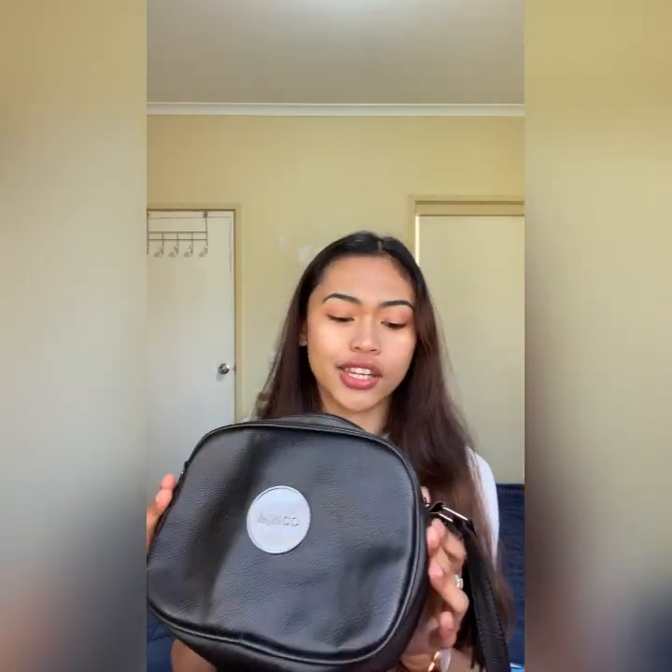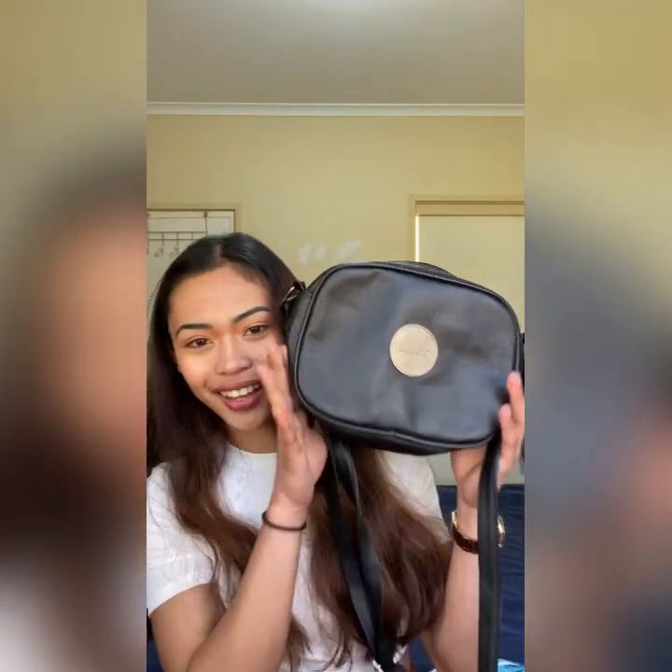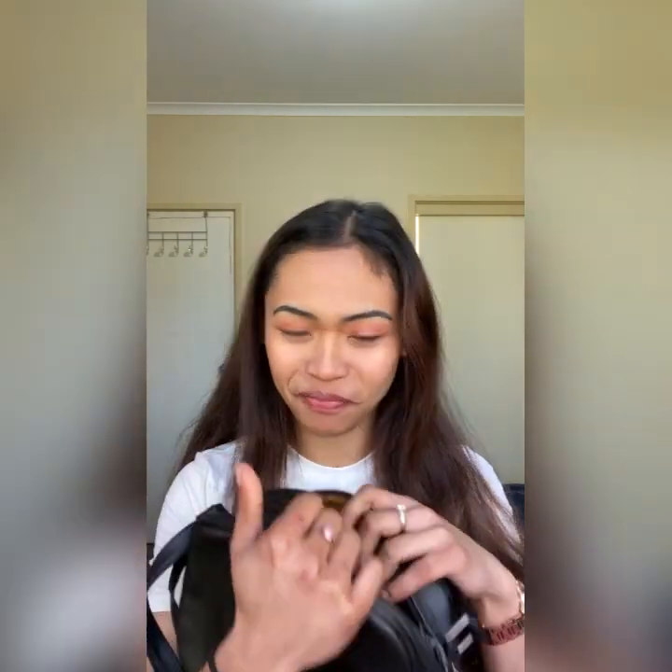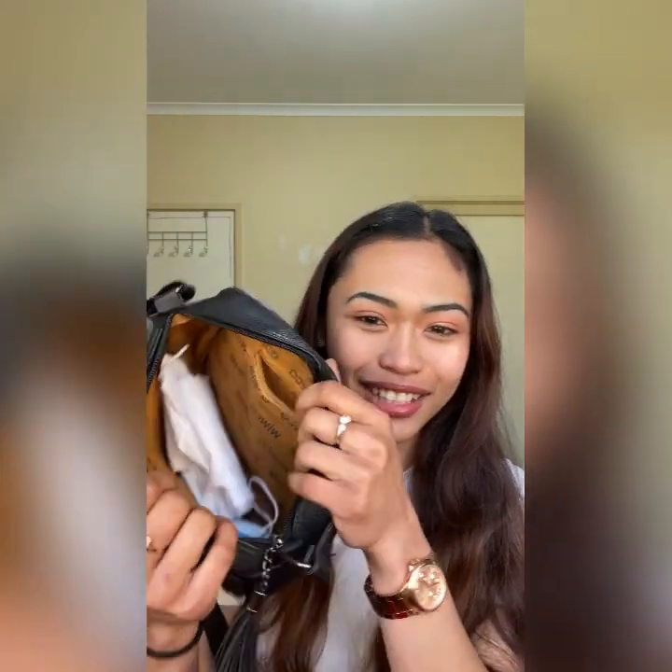Moving on, we will go to sling bags. So the first sling bag I'm gonna be showing you guys is a black Mimco sling bag. I got it for $10 — actually a really, really good price. It's got a simple design. You can fit a few things if you just wanna bring some few stuffs with you. I don't wanna show you the inside of this because I just used it a few weeks ago — tissue and a mask. I'm gonna clean this one, don't worry.